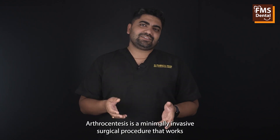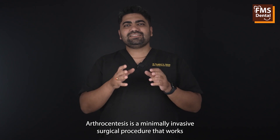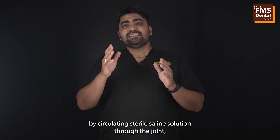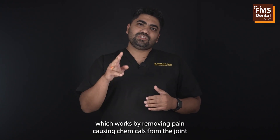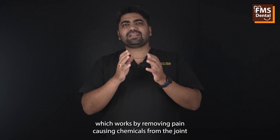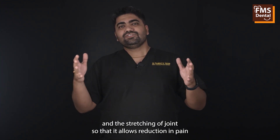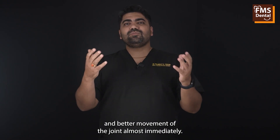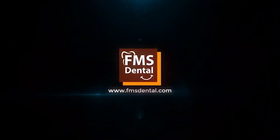To summarize, TMJ arthrocentesis is a minimally invasive surgical procedure that works by circulating sterile saline solution through the joint, removing pain-causing chemicals from the joint and stretching the joint so as to allow reduction in pain and better movement of the joint almost immediately.